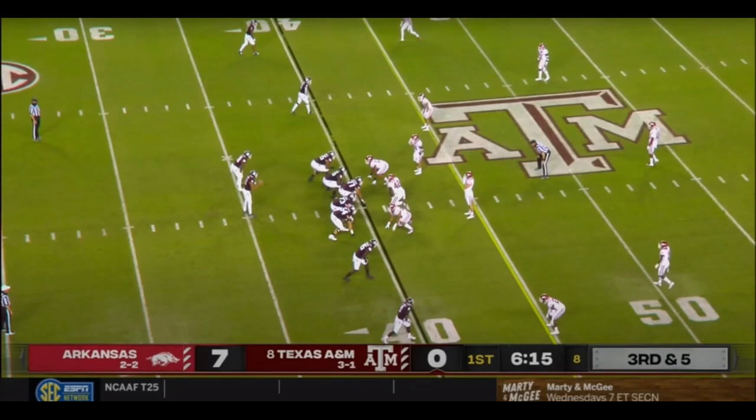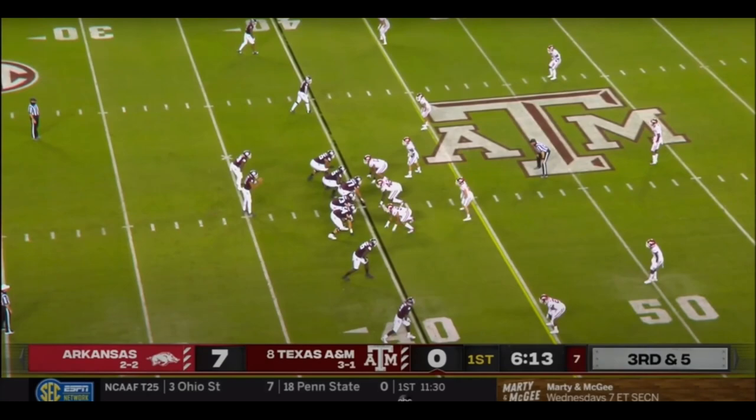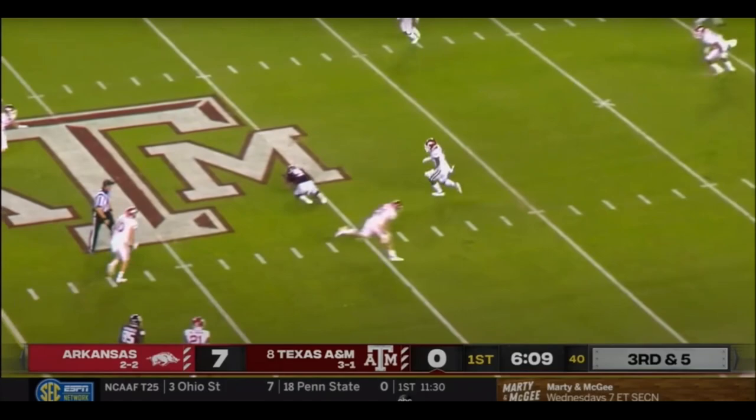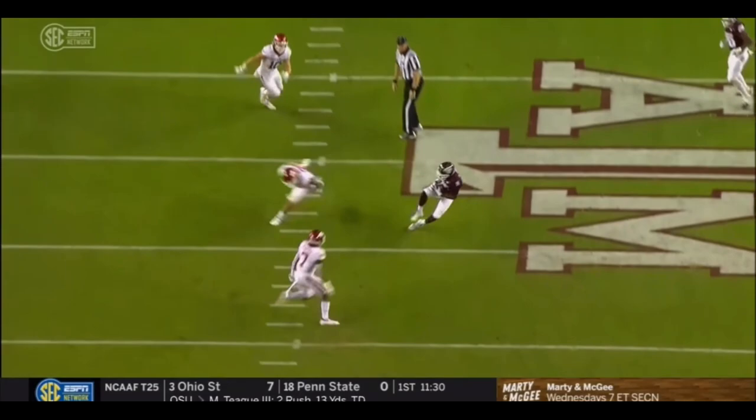Let's get into why Chris Simms was right. Here he puts it in a position where only his wide receiver can get it. Watch how he just flicks it — it comes off with so much velocity and power in a position where only his wide receiver can get it. Pretty good throw there from Mond.